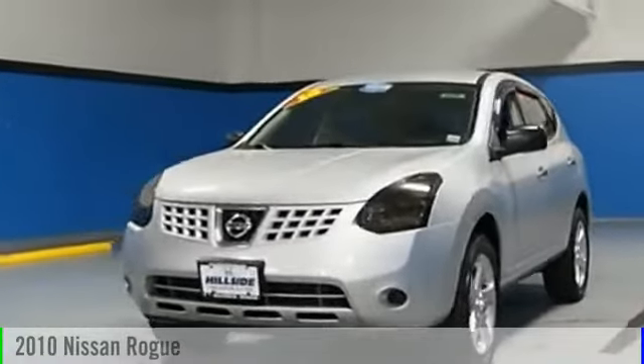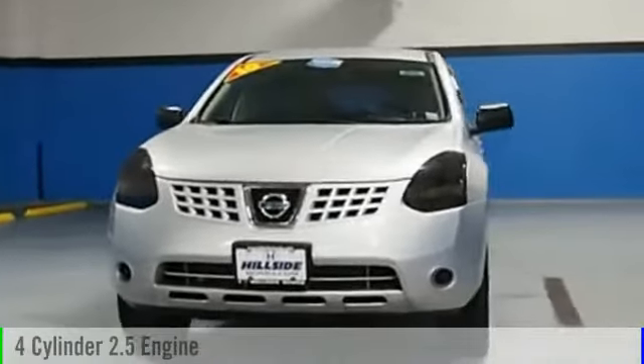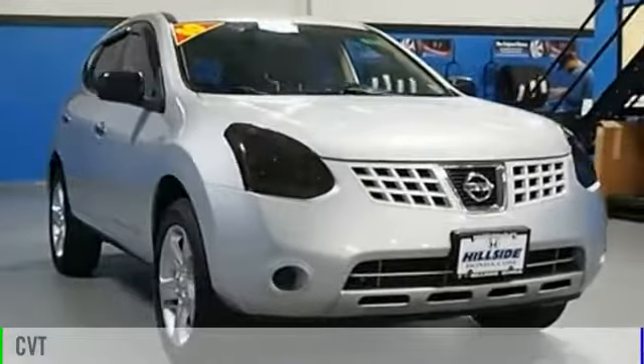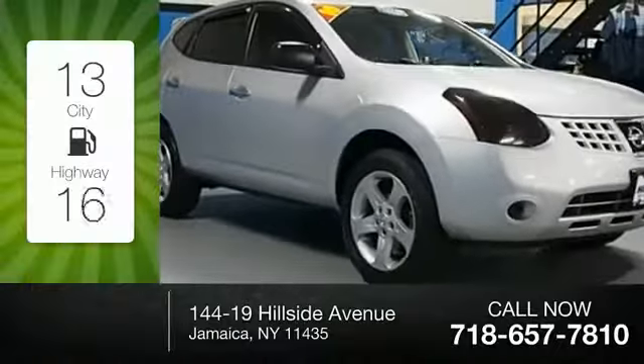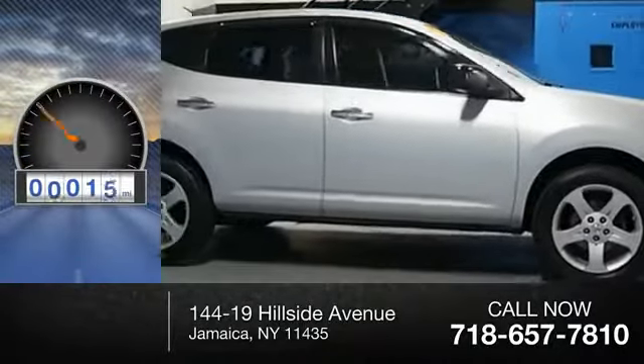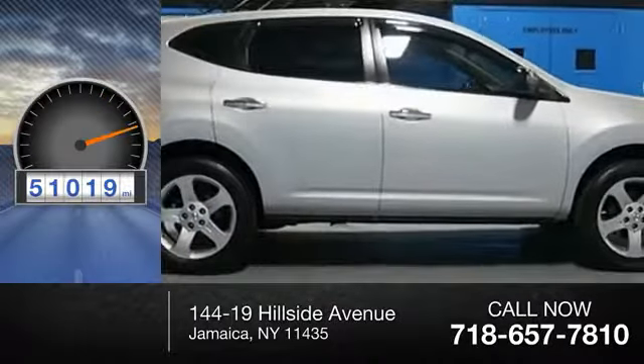2010 Rogue. This vehicle is powered by a 4-cylinder, 2.5-liter engine and comes with a continuously variable transmission. Great fuel efficiency saves you money by requiring fewer trips to the gas station. This vehicle has less than 55,000 miles.